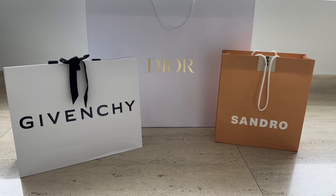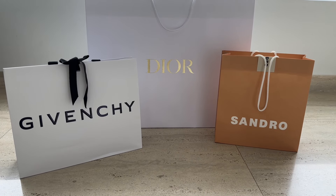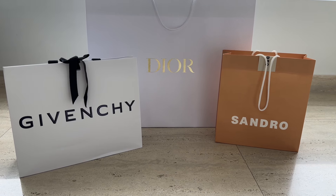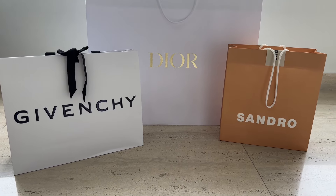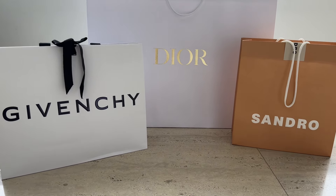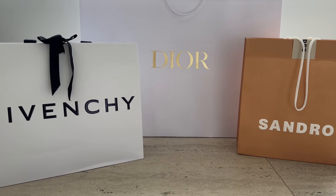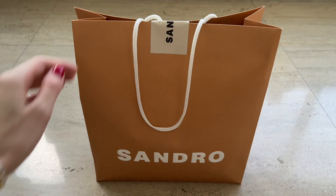I recently went to several stores and tried on some clothes for summer. If you haven't watched those shopping vlogs, I will link them down in the description box below in case you want to check them out. All the items are ready from alterations and I'm so excited to unbox them.